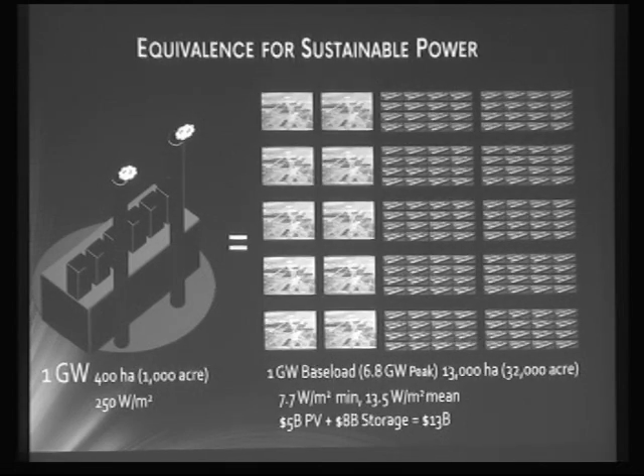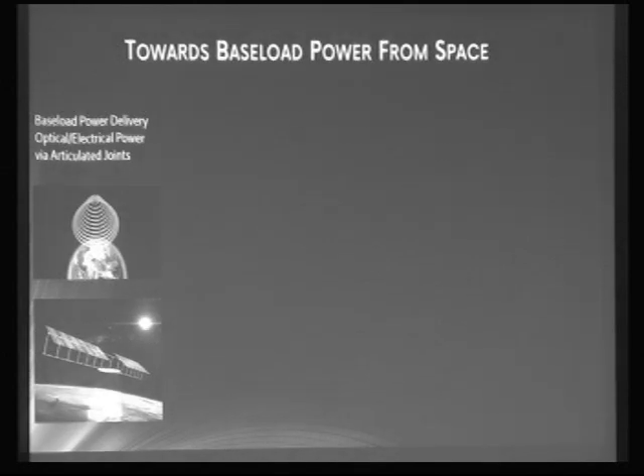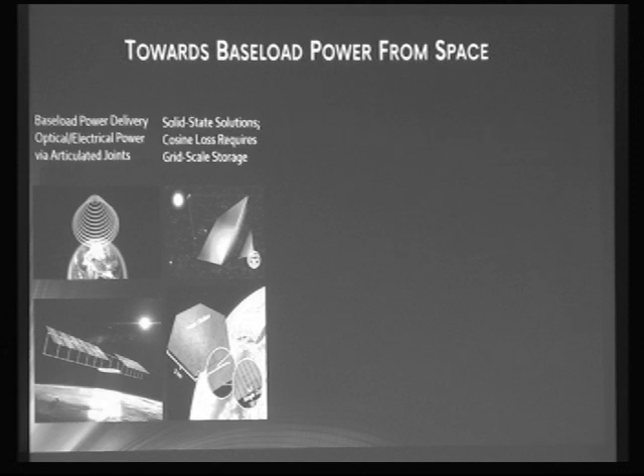This is where we are with terrestrial PV right now for baseload power capability. You could compare that with a similar space-based scenario — we still need a little storage, as mentioned, to cover up to 70-minute outages, but we're only looking at 2,000 hectares or 5,000 acres. Toward baseload power, there are some very clever and intricate designs which overcome the rotational mismatch between the Sun-pointing and Earth-pointing parts.